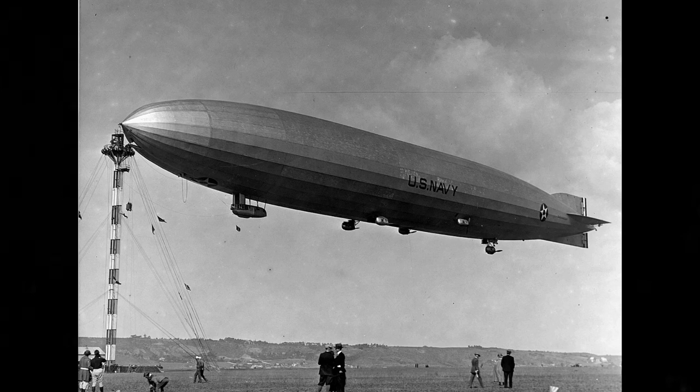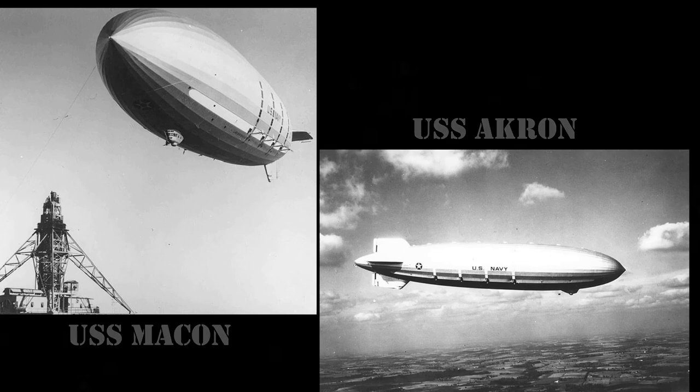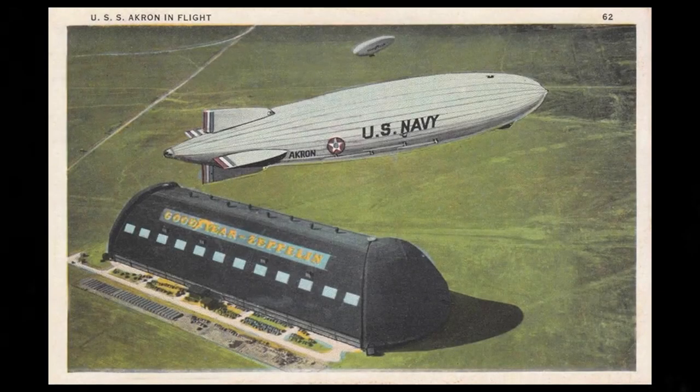The U.S. military later commissioned the Akron class of airships in 1926, and by 1928, the Goodyear Zeppelin Company was awarded the contract in a joint effort with Germany's Luftschiffbau Zeppelin Company in order to utilize its technology.